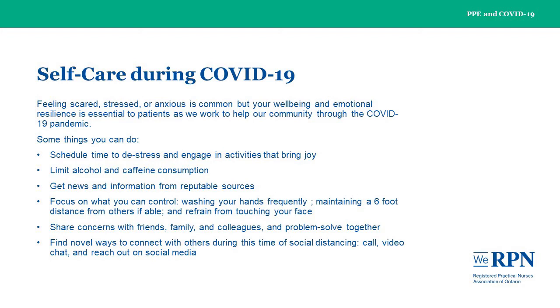While it is common to feel scared, stressed, or anxious, your well-being and emotional resilience is essential to our patients as we work to help our community through the COVID-19 pandemic. It's important for you to schedule time to de-stress and engage in activities that bring you joy, even if it is just for a moment. A few minutes of break during a shift can be calming, and even a five-minute walk can improve energy and focus. Exercise, limiting alcohol and caffeine consumption are also recommended.